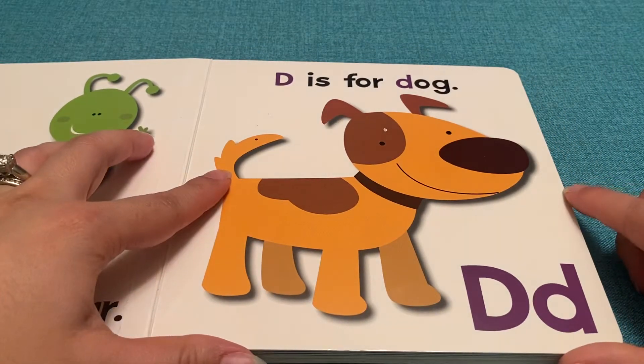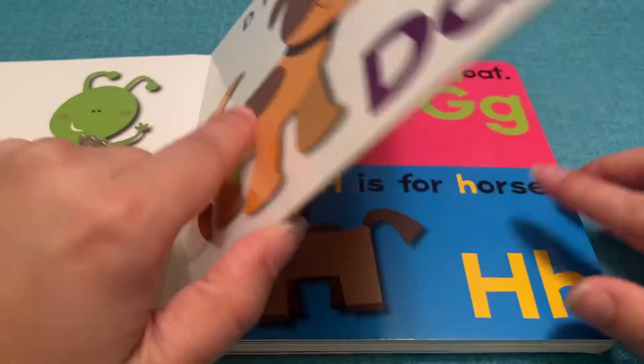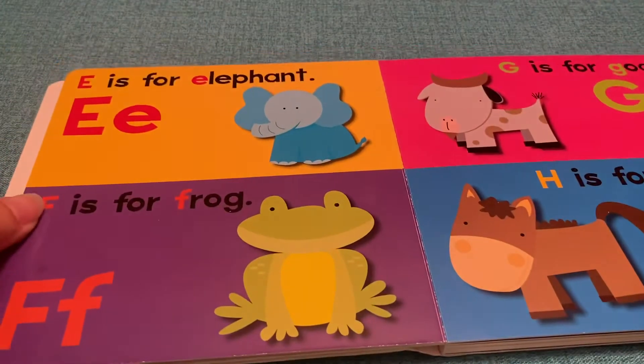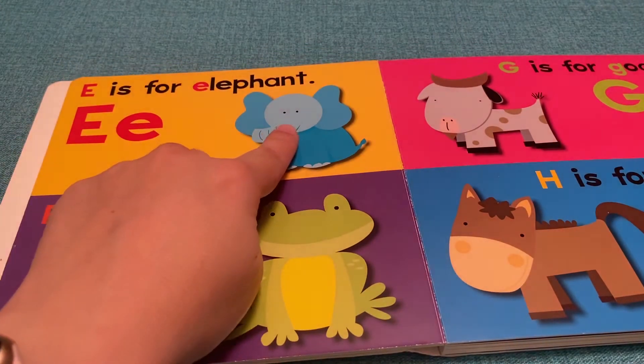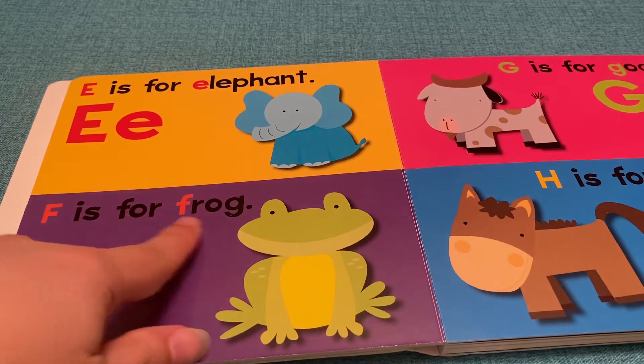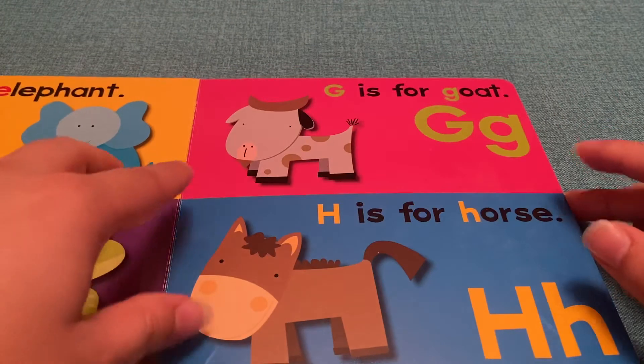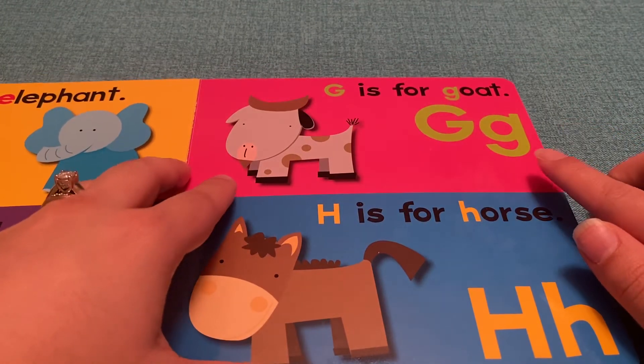D is for Dog. Orange and Brown Dog. E is for Elephant. Blue Elephant. F is for Frog. Green Frog. G is for Goat.